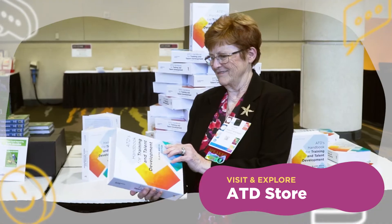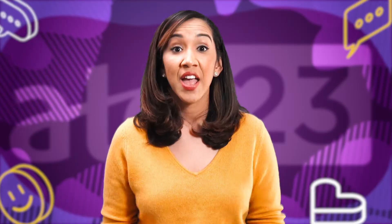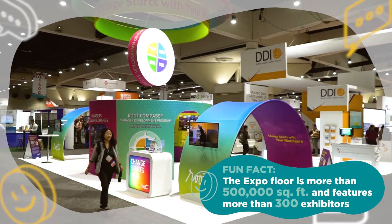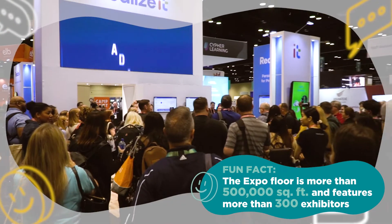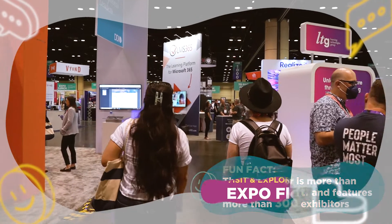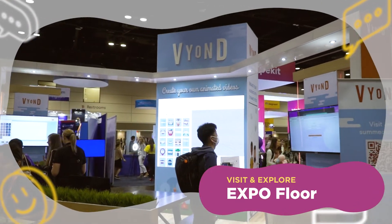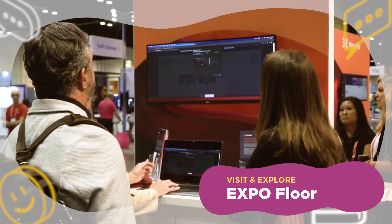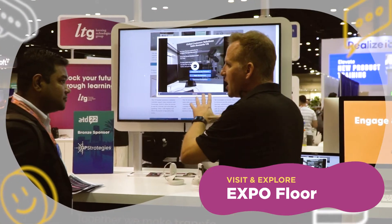Have a burning question for one of our authors? Make sure to stick around for author chats and our meet and greets. Did you know the expo floor is more than 500,000 square feet and features more than 300 exhibitors? ATD has the largest expo in the industry. This makes the expo our third top spot to visit during this year's conference. Even if you're not in the market to buy anything, there are plenty of product demos and opportunities to see what products and services are available, and you never know if you might find a solution that you can use now or later.